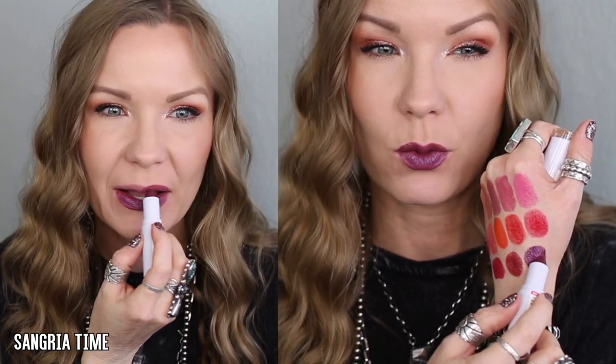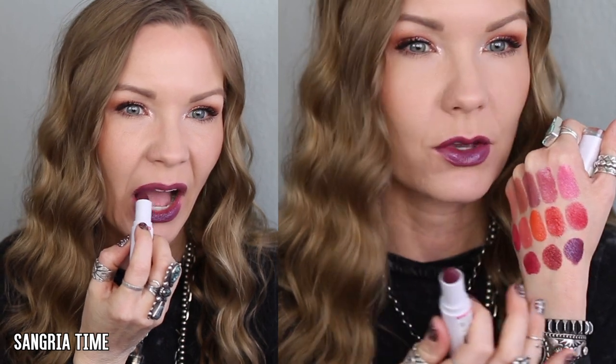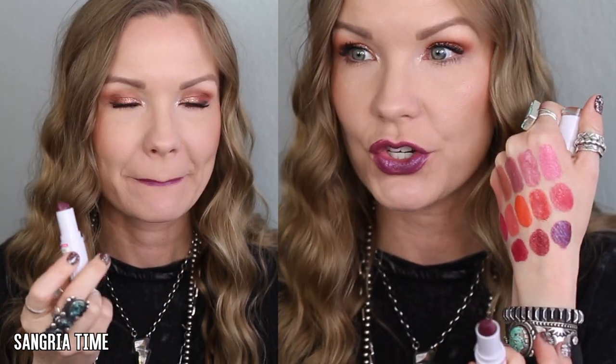Last up is 'Sangria Time.' I was expecting it to be a deep wine shade, but it ends up looking pretty purpley on me, and the glossiness almost looks kind of bluish. It's not my favorite just because I don't wear these kind of colors a lot, but I think it's fun, well done, and creative. If you like these fun creative colors, I think this one is really done well.